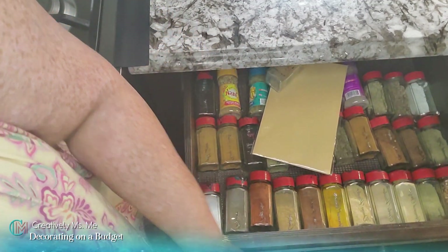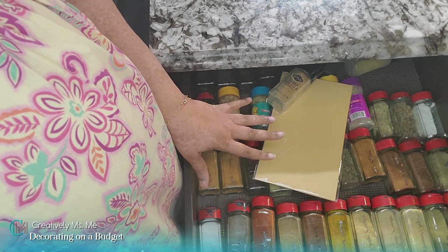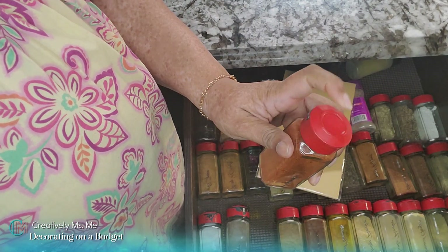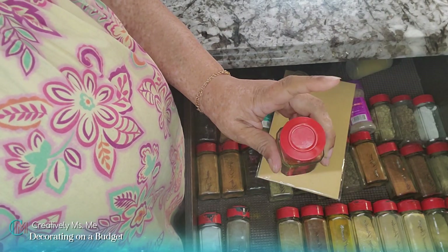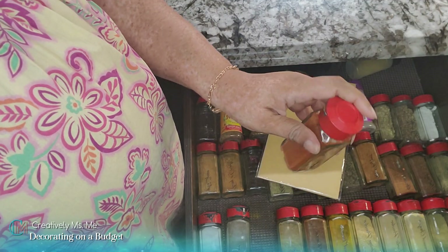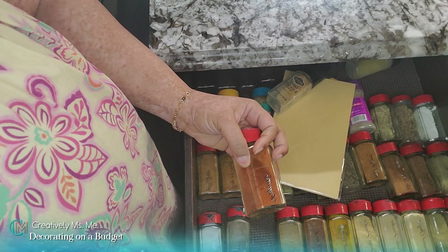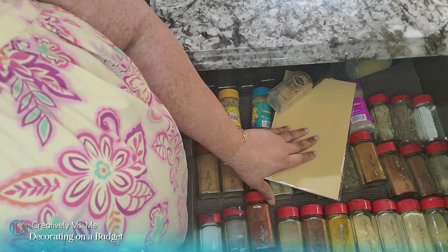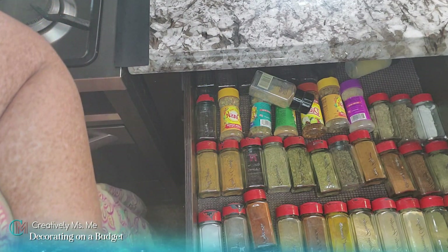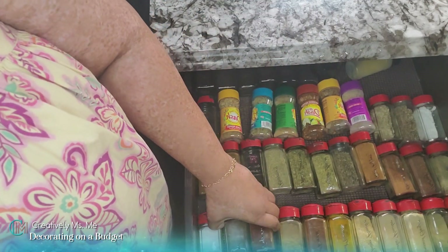It's going to be kind of a two-part thing because I have my jars still with the red tops on them — I'm going to take all the tops off and paint them a different color. I also purchased some more labels. What I'm going to do today is take everything out of the drawers.